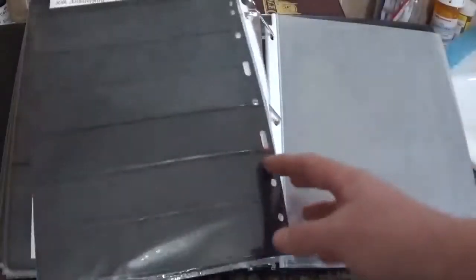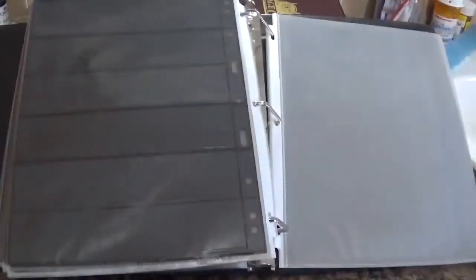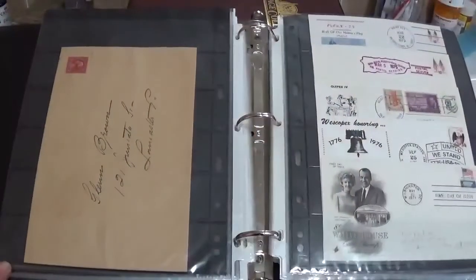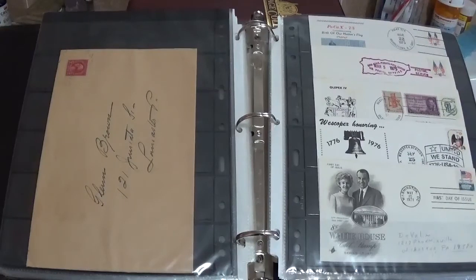Obviously five here that are displayed. Well, that's it — it's almost two or so inches of covers and postal history. I really like this one, how it's oversized. Kind of give you an idea on how to display your stuff or get it in binders or however you want to do it. Thank you for watching.